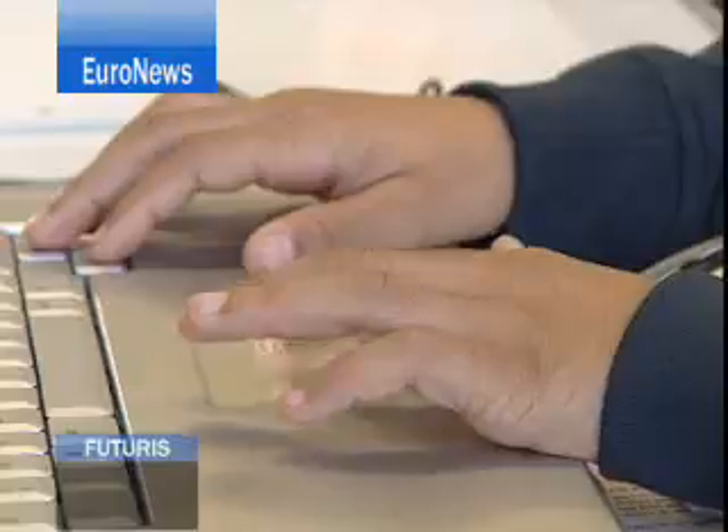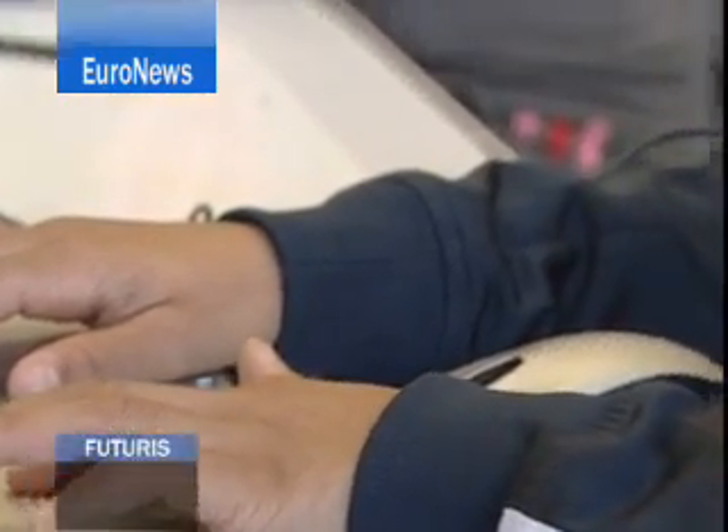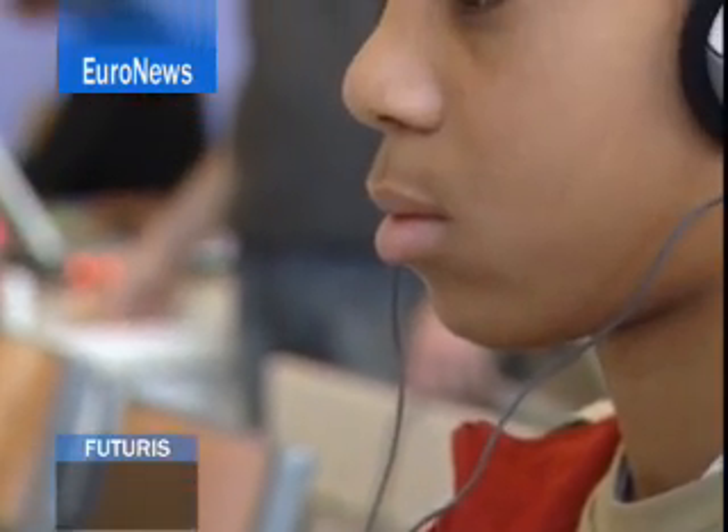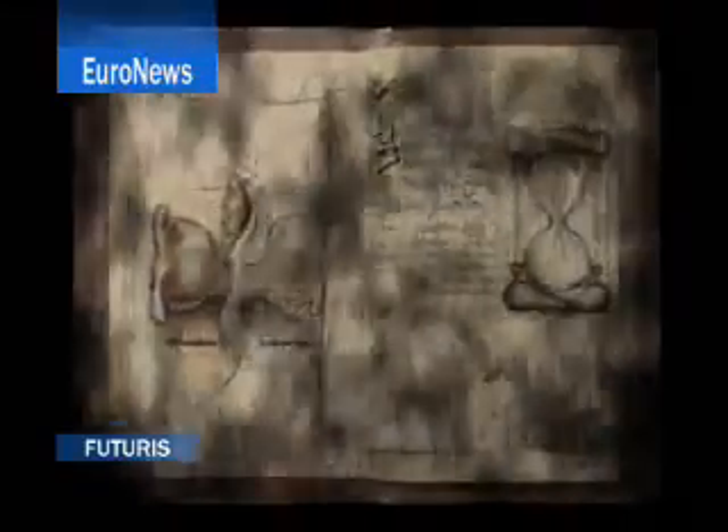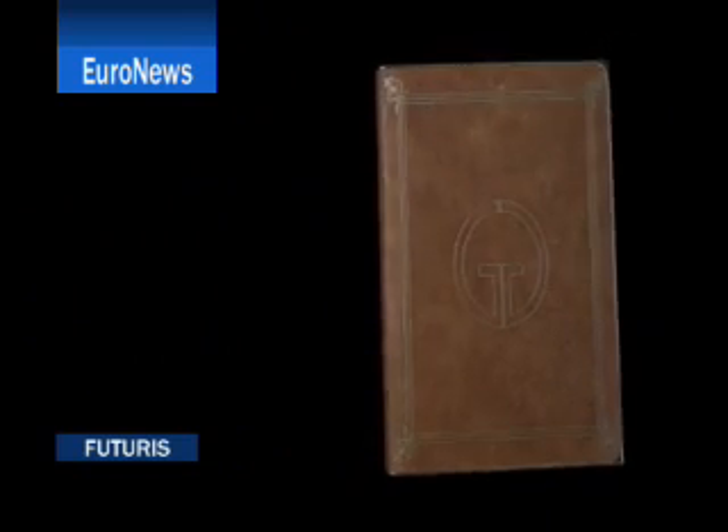And it's 14-year-olds like these who provide the acid test. The developers are letting them loose on the Electra project over 18 sessions and their feedback is being used to fine-tune the game. Above all, the aim of the Electra project is to develop a methodology of learning games — a methodology which could, in the end, be used for all subjects.